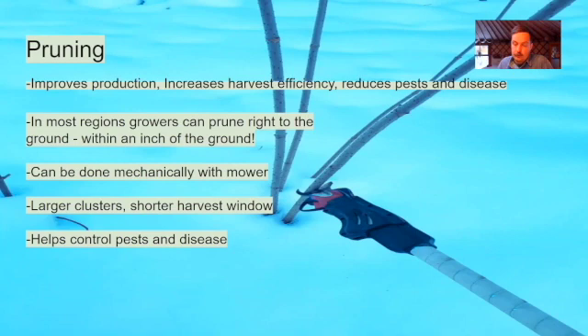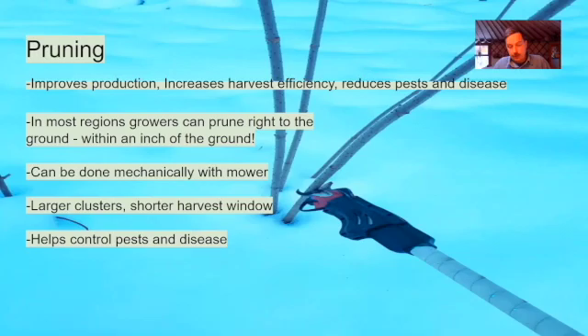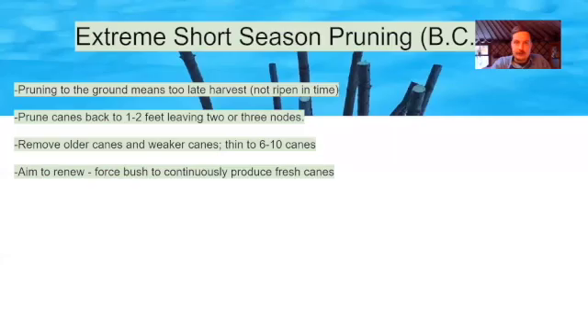New shoots originating right from the ground are called primocanes. These have larger clusters of berries and they ripen during a smaller time window, which can improve harvest efficiency and reduce the time period during which spotted wing drosophila can feed on berries. Boring insects and elderberry rust are also controlled with this style of pruning. Chip up, mulch, burn, or bury all prunings. So if you live anywhere that's not an extreme short growing season like I have in Salmon Arm, BC, you probably want to prune right to the ground.